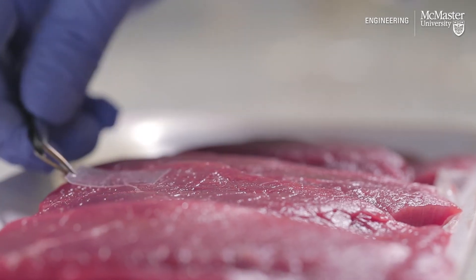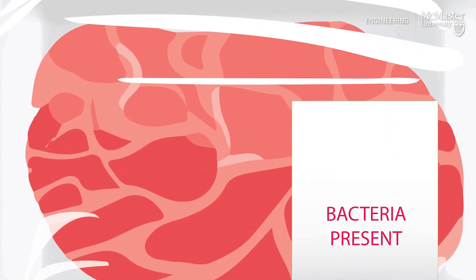We use an automated inkjet printer to print picoliter-sized droplets of this DNA molecule onto the surface. When the bacteria are present, if you put it into the packaging, you can actually see the presence of those dots that shine up, compared to samples that do not have the bacteria present in them, and then you can detect the presence of the target bacteria.